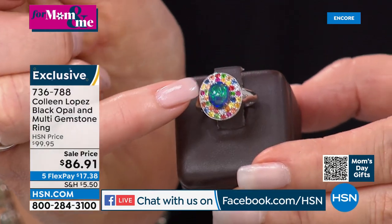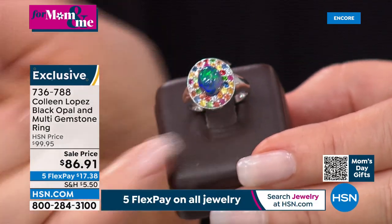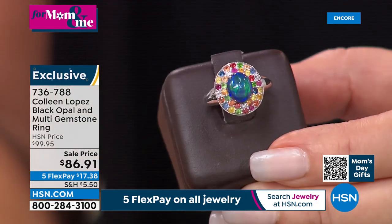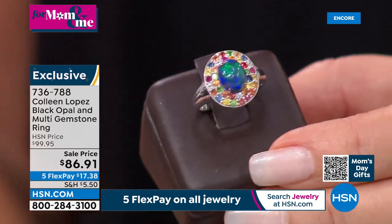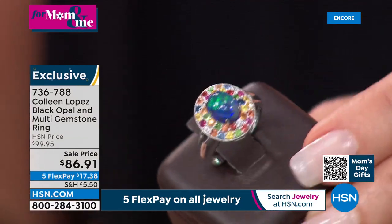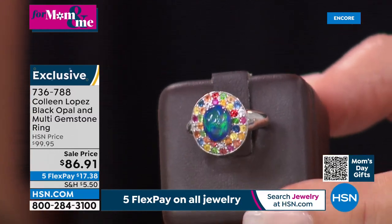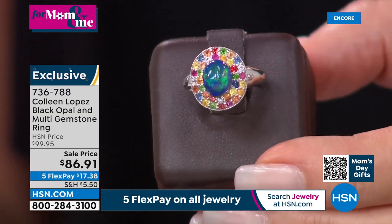The yellow stone is sapphire, the orange stones are sapphire, the green stones are tsavorite — so you have fancy color sapphires, tsavorite, and ruby, with white zircon sprinkled in. Look at the movement, the play of color, the play of light inside that opal. Item number 736-788. Five payments of $17.91 on your credit card.